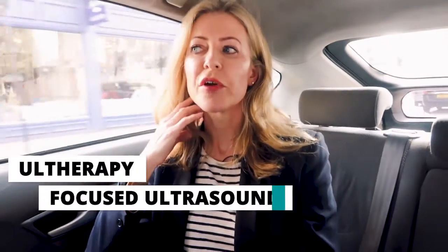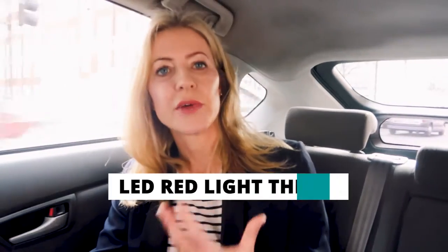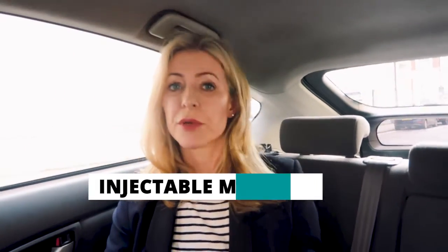If you have a stringy neck like this, you can have a bit of Botox to soften that stringiness from the overactive muscles. You could also try Ultherapy or focused ultrasound skin tightening along the jawline, maybe some light treatments like LED red light therapy, and then for a tweakment I'd go for the injectable moisture jabs because those are really good for remodeling it from inside.